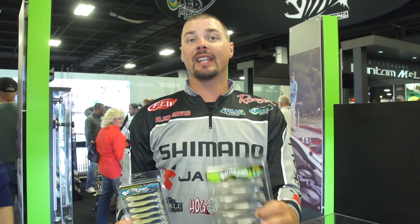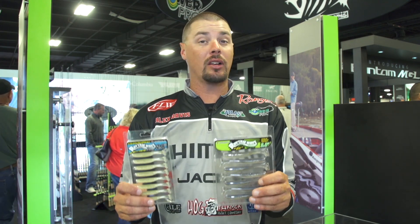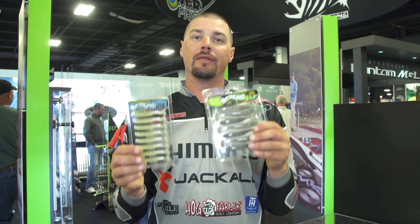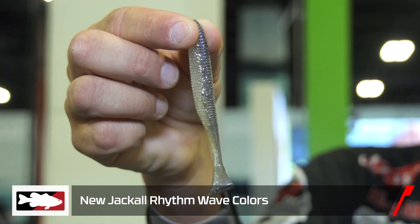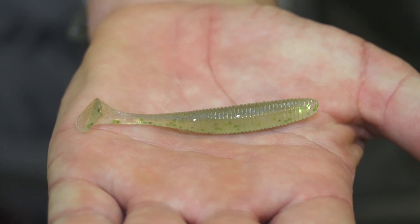Hey everybody, Alex Davis here hanging out with the guys from Tackle Warehouse talking about the Jackal Rhythm Wave. It's not new, but we have two new colors — so instead of six colors, now we have eight. This is the Blue Pearl Shad, and that's the SS Shad.